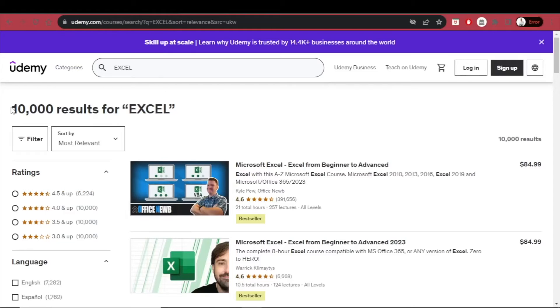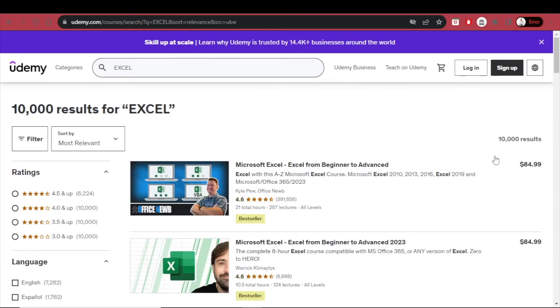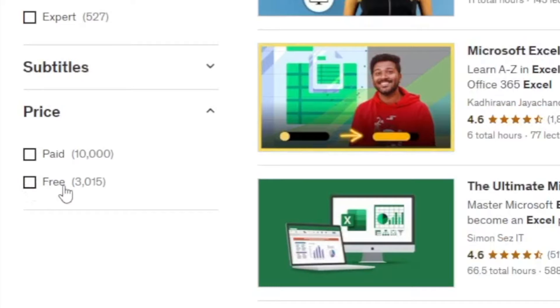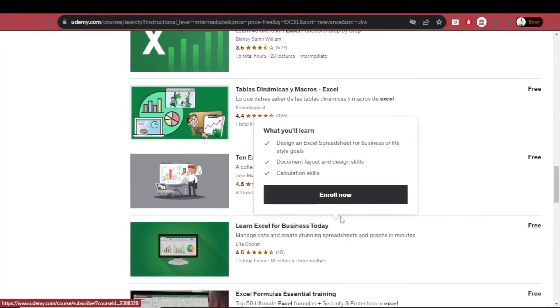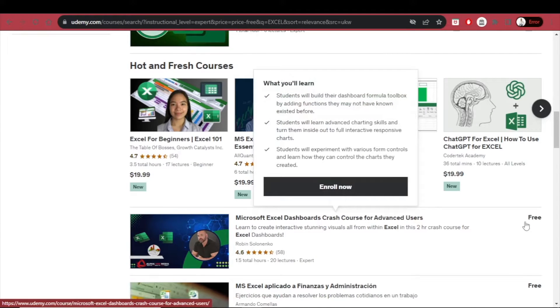Another great platform to learn is udemy.com, where you'll find 10,000 results for Excel. Some courses are free and some require payment, but if you filter by free, you'll still have 3,015 courses available. And these free courses aren't only for beginners — filtering by intermediate gives you 236 courses, covering Excel functions, Excel for engineers, Excel for business, courses in other languages, and even expert-level courses, all totally free.